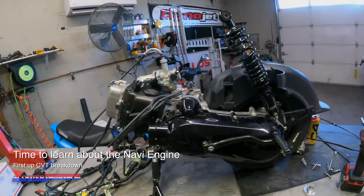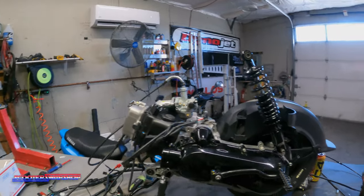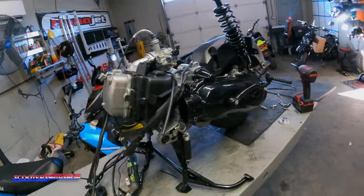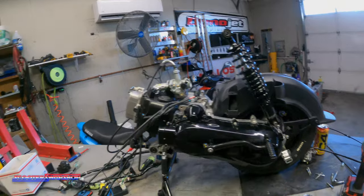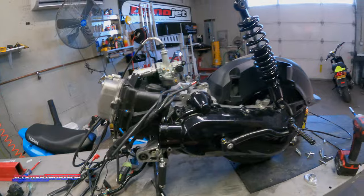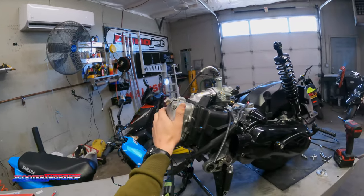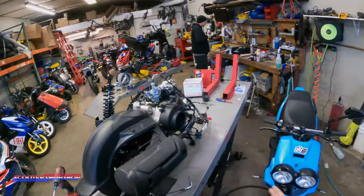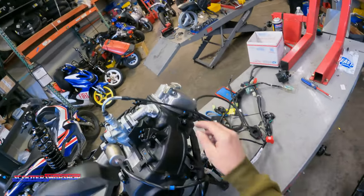We are going to talk about the Navi motor — just do a quick kind of rundown on the components, what does what, kind of how to access things and what you'll likely be working on if you purchase one. Obviously it's a CVT motor, so there's a lot of data out there as far as how they work. The Navi is pretty similar to your standard CVT four-stroke motor. We'll kind of go over the basics of the transmission. Coming around the other side here — your exhaust, where your stator and everything is.